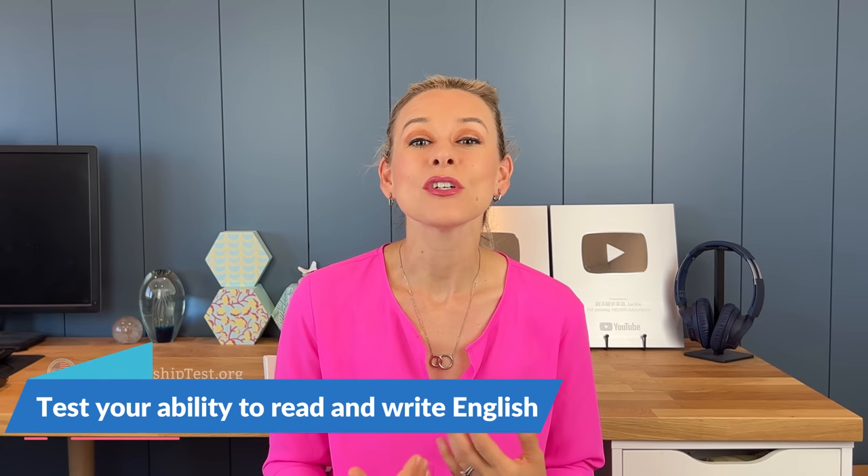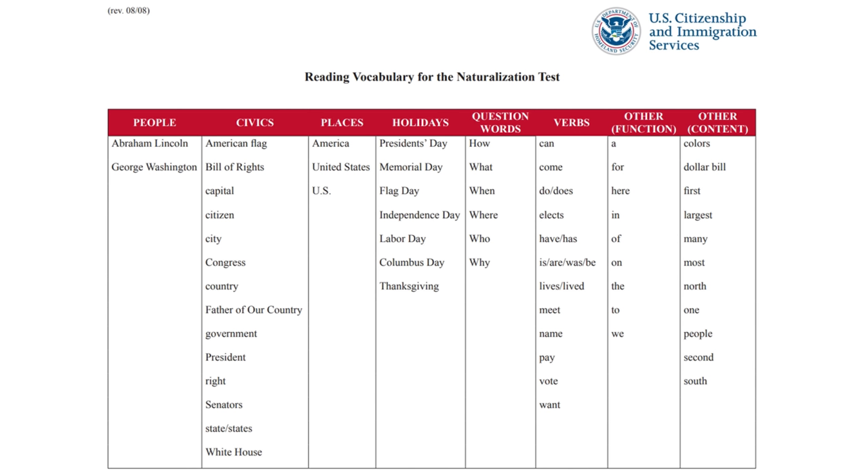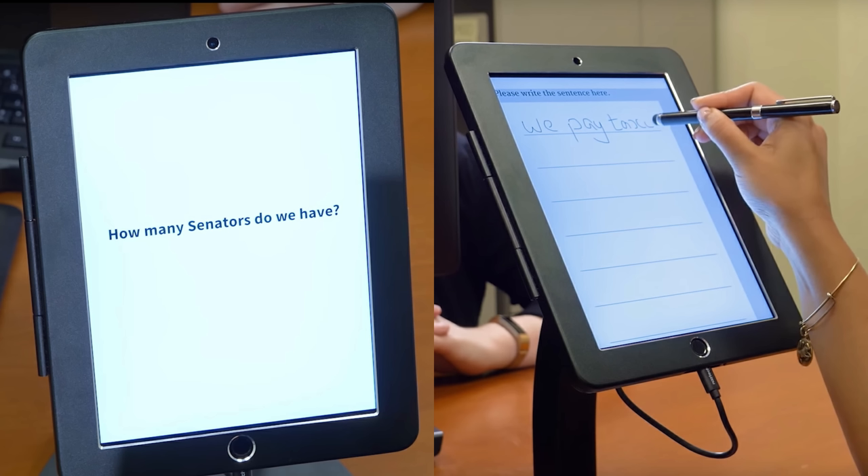Second, test your ability to read and write English. During the interview, the officer will provide you up to three English sentences to read and up to three English sentences to write. These sentences are based on a set of vocabulary provided by USCIS. You have to write one sentence correctly and read one sentence correctly out loud to pass this portion of the interview. Both tests will be conducted on a tablet, so you have to read a sentence on the tablet and then write a sentence on the tablet using a stylus pen.